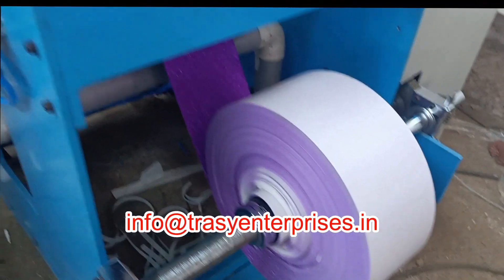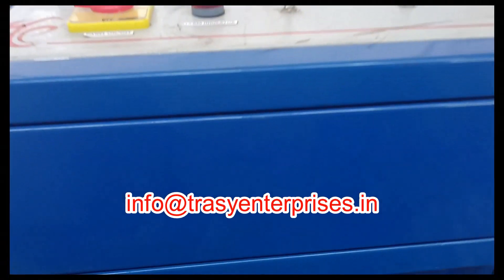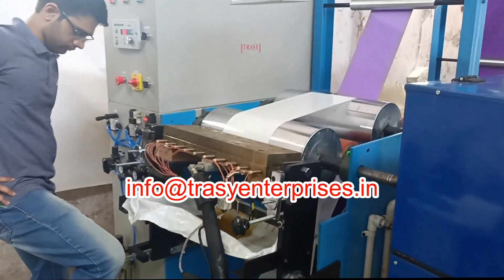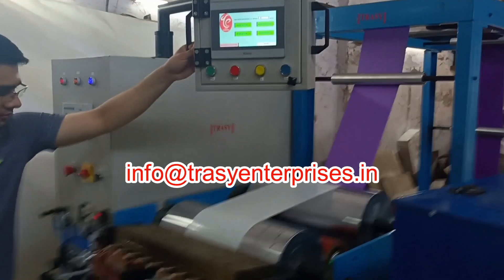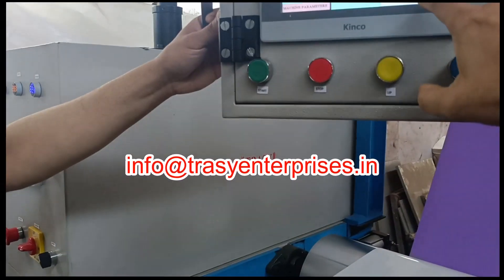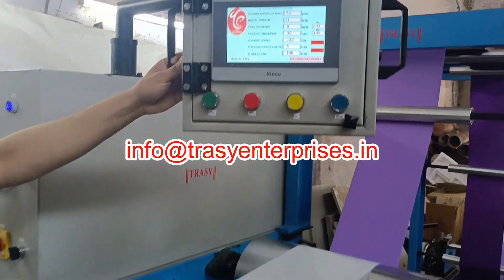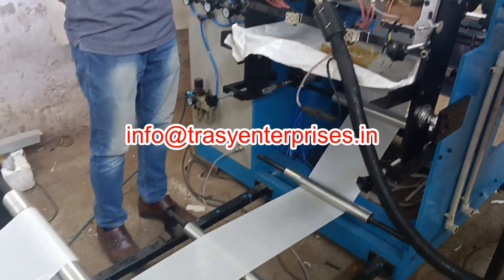This machine can be used for making of self-adhesive glitter foam rolls and then cut into sheets. The machine consists of two unwinding units equipped with powder brakes and electronic web guide systems, a melting unit where the pressure-sensitive hot melt adhesive is melted and pumped through the heated hose to the slot die for coating on the release liner.